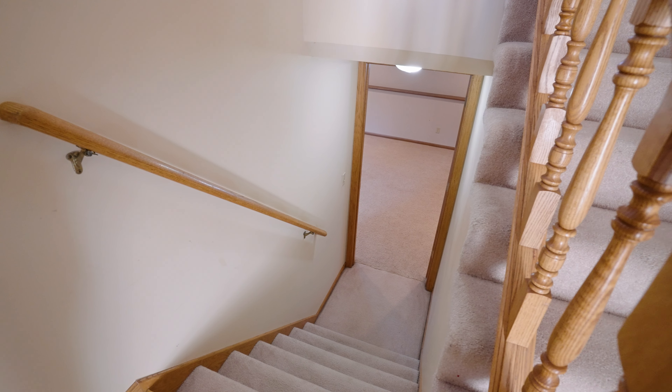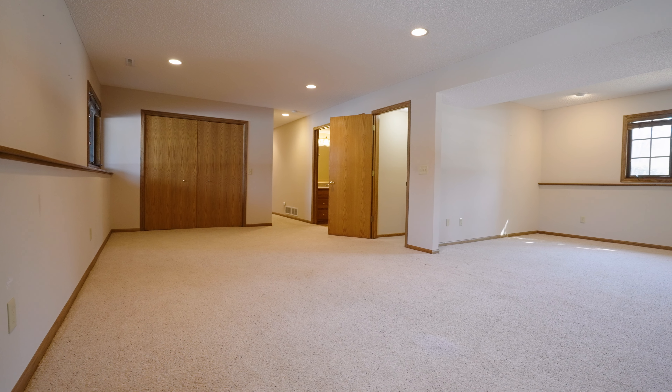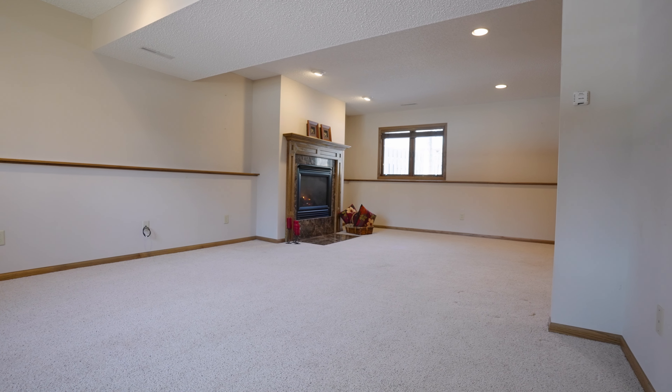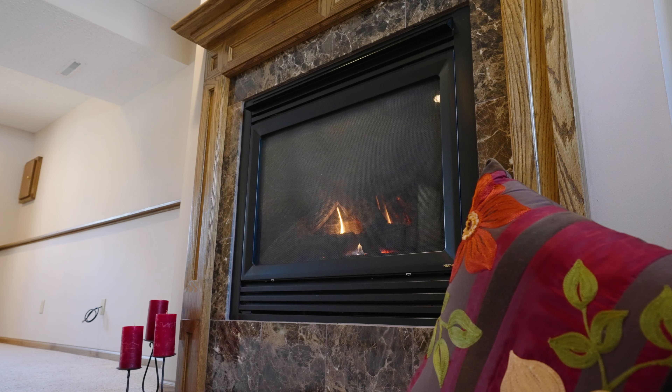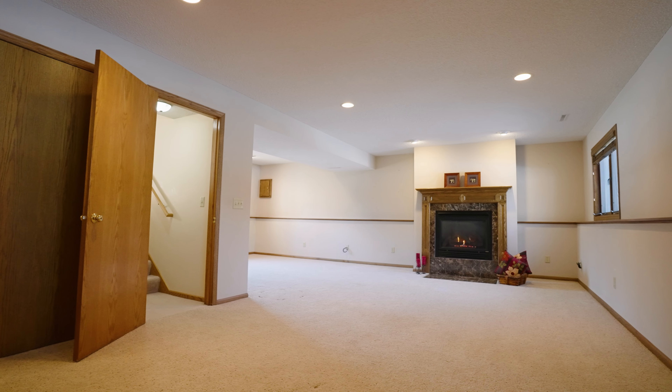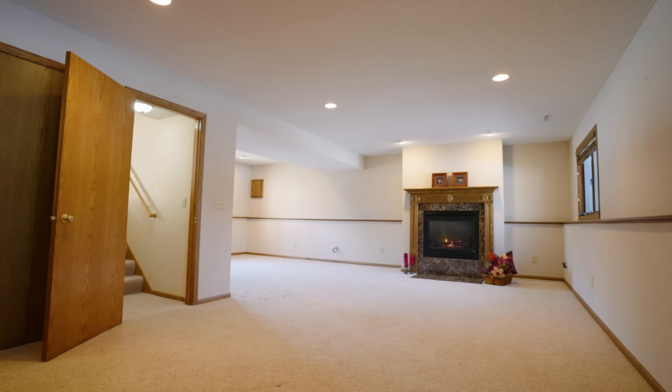Moving to the lower level, you'll notice plenty of lookout windows and a huge family room area, with the focal point being a gas fireplace with marble surround. We've got plenty of space down here and also lots of extra storage areas.